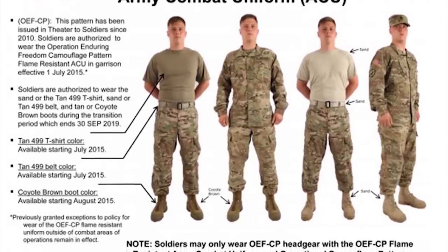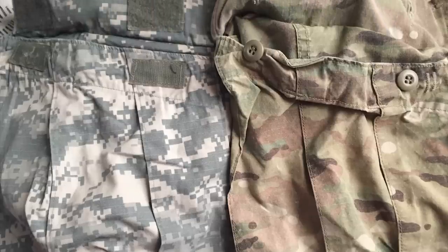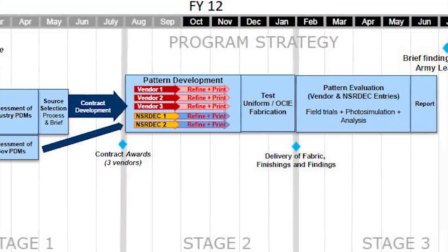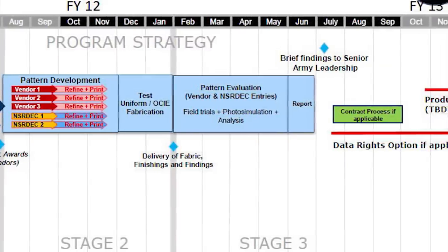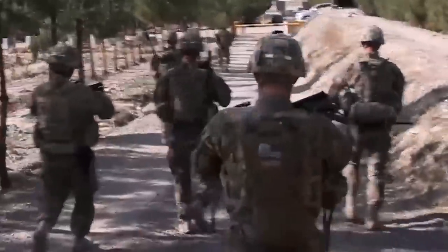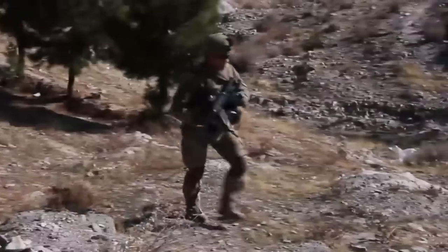The OEF-CP uniforms kept the ACU-style cut, changing only minor things such as weapons, altering the location of IR tabs on the sleeve pockets, and replacing Velcro closures on the cargo pockets of the pants with button ones. In early 2010, Phase IV, officially called the Camouflage Improvement Effort, began. Instead of experiments done by Natick Labs in 2002, this was a competition where various companies and suppliers entered their patterns for consideration. The goal was to find a new permanent camouflage family for troops operating not only in Afghanistan but all over the world.